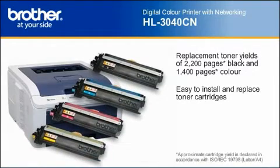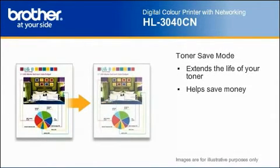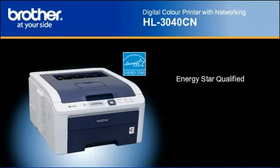And its top-loading design makes it easy to install and replace toner cartridges. It can also help you save money with its toner save mode, which enables draft printing. The HL3040CN is Energy Star qualified while delivering outstanding reliability.